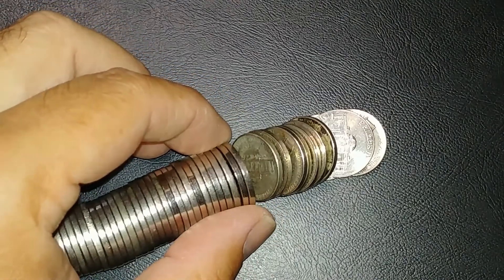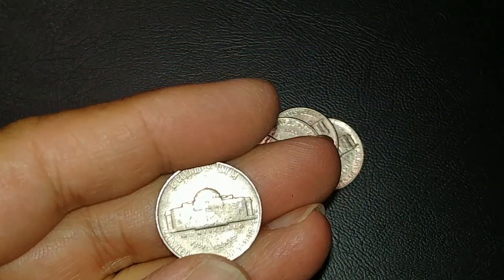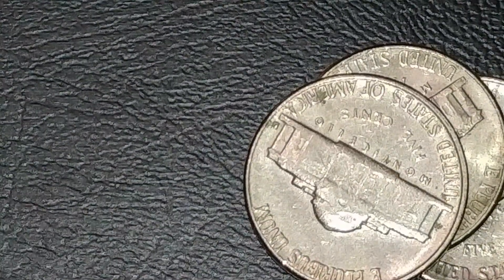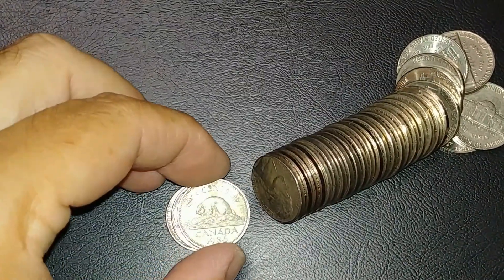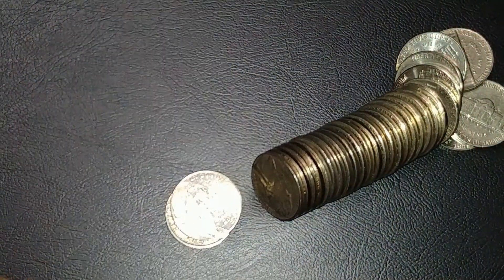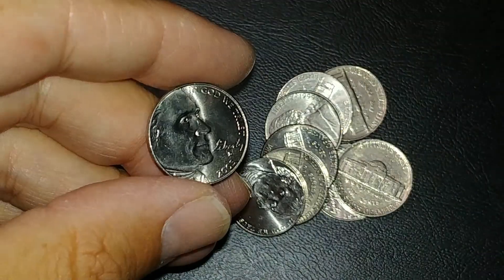We did find another 1946 — out of San Francisco. So we got a '46 out of Philly and a '46 out of San Francisco. On roll 10 we got our first foreign — a pretty beat up Canadian from 1986. Same roll as the Canadian we got a 2009 out of Denver — second 2009. I also got this 2005 that just looks beautiful, so I'm gonna hold on to that one.